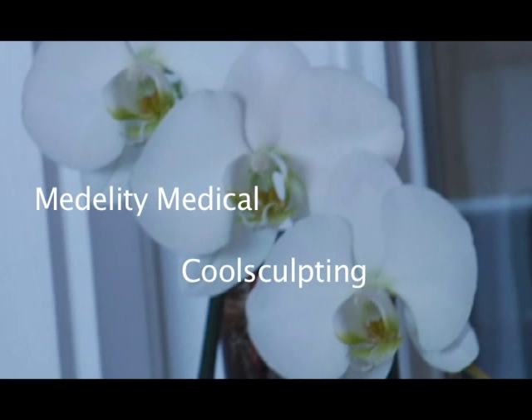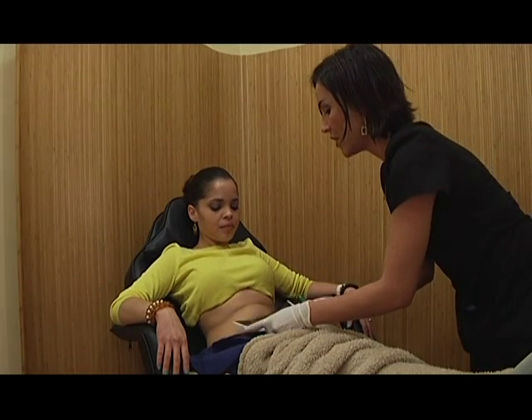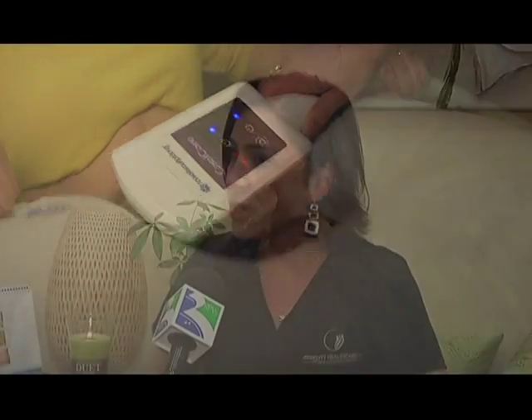CoolSculpting is phenomenal — we're so excited to have this machine. Two Harvard scientists discovered that fat cells in your body freeze at a higher temperature than any other cells, including skin cells and muscle cells. They created a machine that takes a specific area of trouble — like a love handle, muffin top, lower abdomen, or tricep area — and brings it down to the temperature that damages the fat cells without hurting any other cells. Those cells then go into apoptosis and your body naturally metabolizes them over the next 12 weeks. And once you get rid of fat cells that way, they never come back.